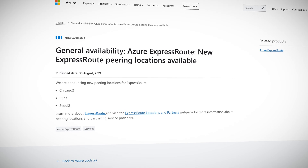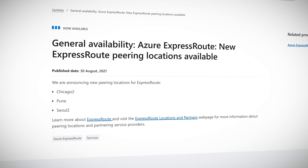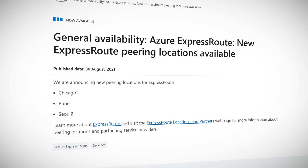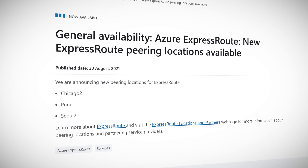Before I go, a quick note on some updates for ExpressRoute, the Azure service to provide private direct access into the Microsoft global network without going over the public internet. There are now three new peering locations available in Chicago 2, Pune in India, and Seoul 2 in South Korea, as well as three new ExpressRoute direct locations in Denver, Newport in Wales, and also Pune in India. These new locations allow up to dual 100 gigabit per second connectivity, meant for large data ingestion.